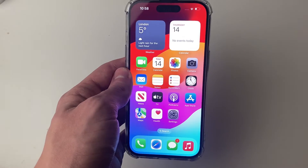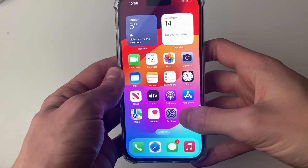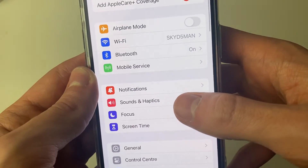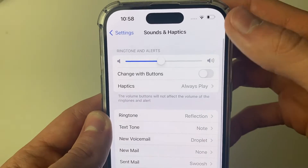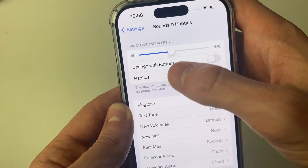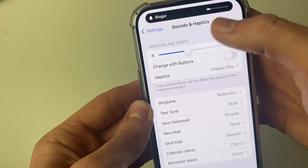But just because ring is turned on, your ring volume may be very low. To increase it or just see what the volume is, open up your settings and go into Sounds and Haptics. At the top you've got the ringtone and alerts volume, and you can go and adjust it. If it's very low, you want to go and increase it.